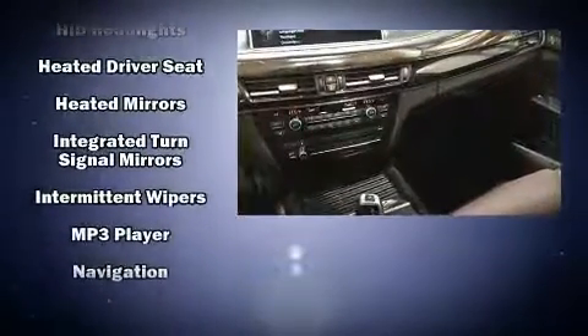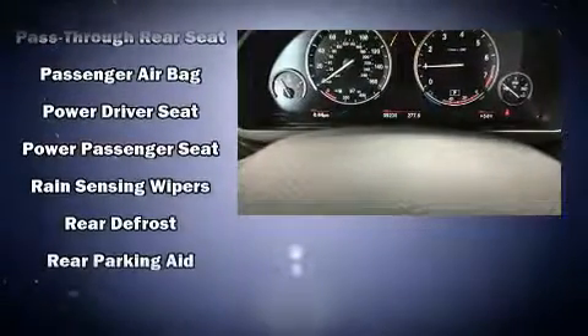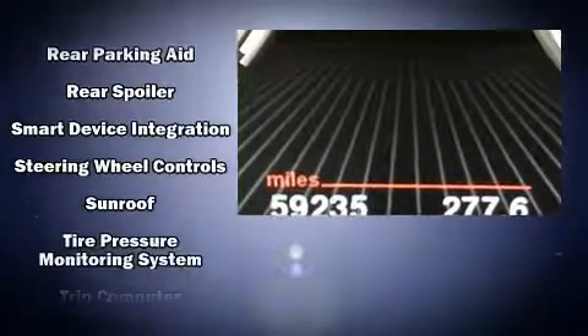With high-intensity discharge headlights illuminating your path, you'll always appreciate maximum visibility. Sophisticated all-wheel drive technology maintains a firm grip on the road.